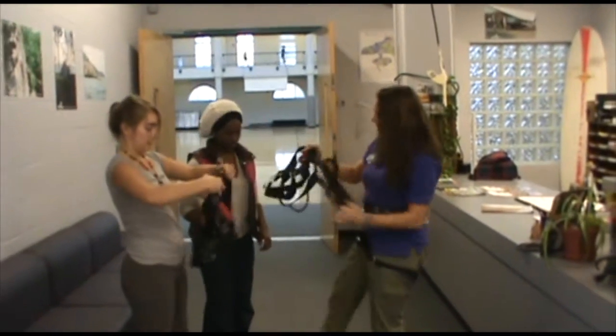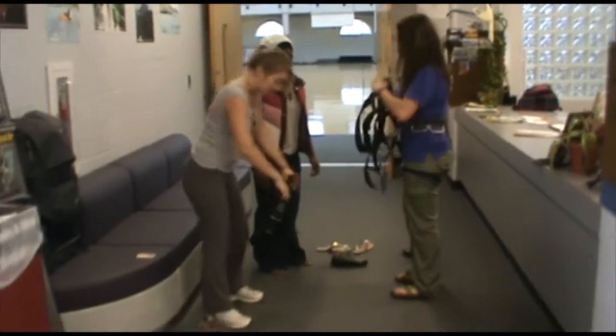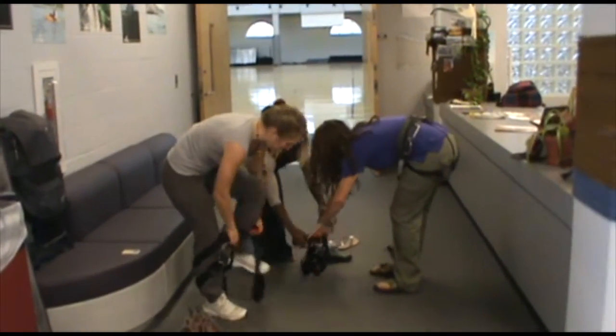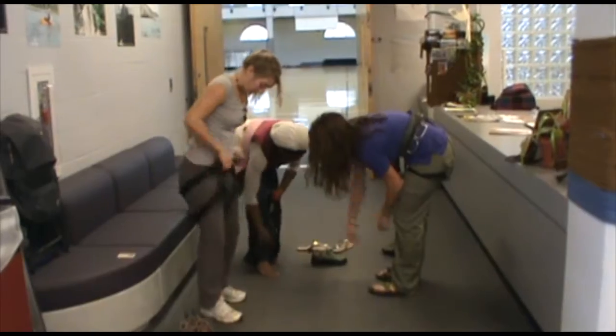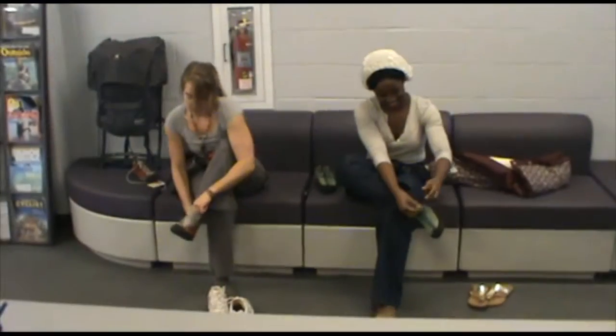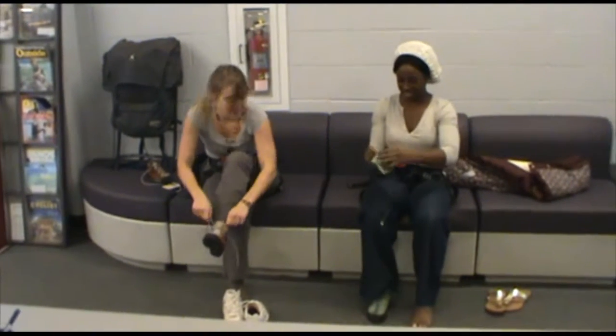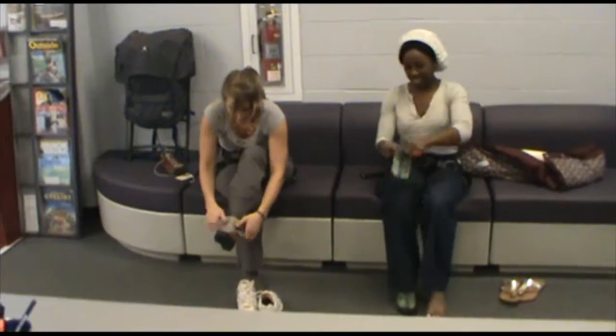Once you have signed in with our staff, they will give you a harness and show you how to put it on. While you can climb in your tennis shoes, we provide free sticky rubber climbing shoes that grip the wall better than your tennis shoes.